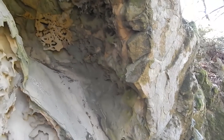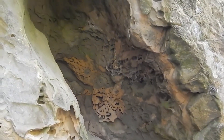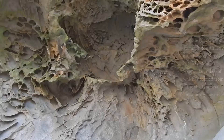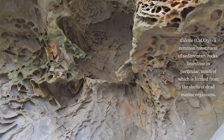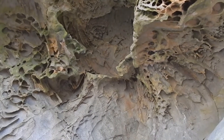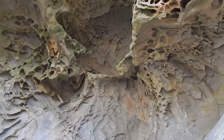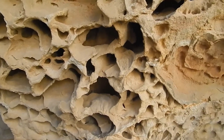Tafoni forms when slightly acidic rainwater travels through sandstone, picks up calcite deposits in the rock, and moves them from the interior of the rock to the exterior when the water evaporates out during the dry season, following cracks in the path of least resistance. In sandstone, this process creates a harder crust on the outside, but leaves weaker rock behind on the inside.